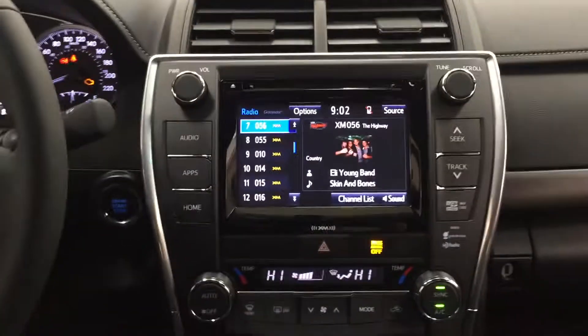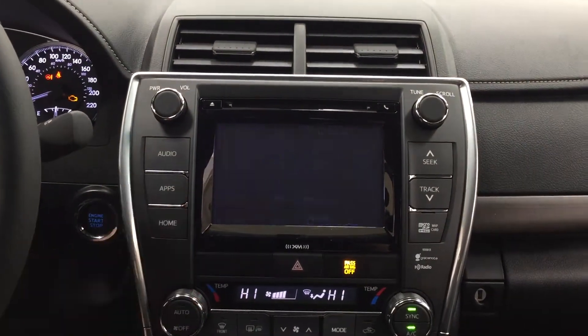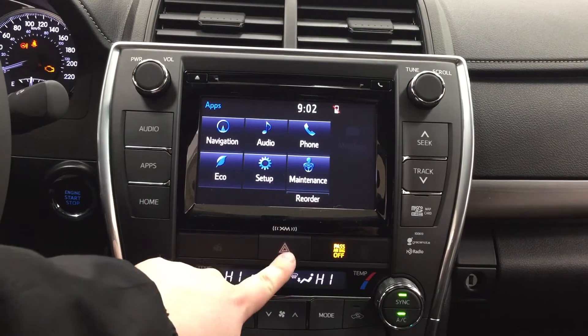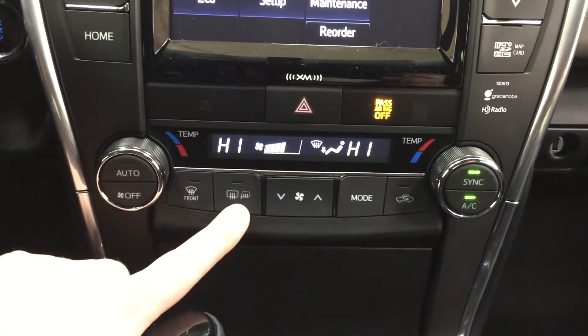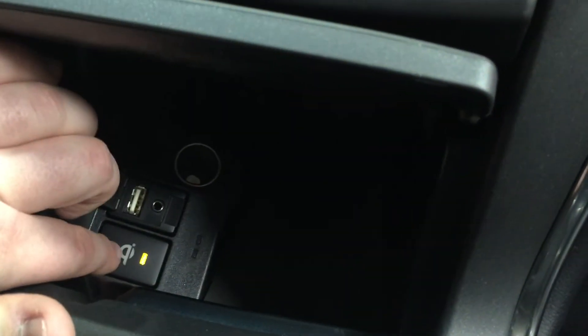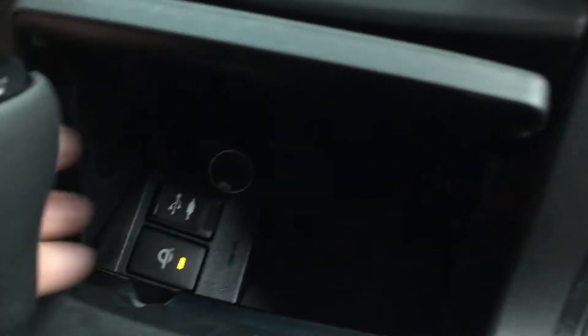We're going to be taking a look at your center dash as well as your touch panel display. If you take a look in your apps menu you're going to see your navigation, audio, phone, as well as a couple of other additional features. You also have your digital clock, hazard lights, and then down below you have your dual zone climate control settings with your front and rear and mirror defroster. You're going to see your wireless charging pad on and off buttons, so all you have to do is place your phone on here once it's been turned on and you can start charging your phone. You also have your USB and auxiliary with your power outlet.